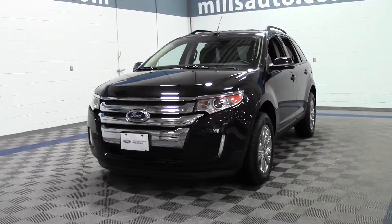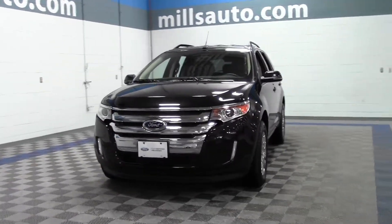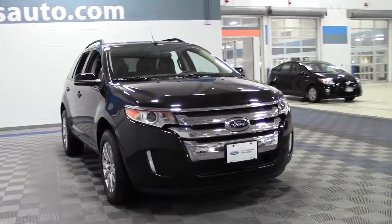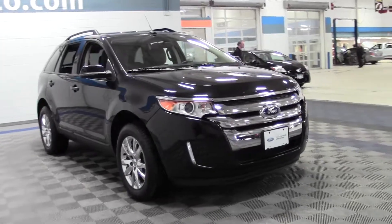Thanks for shopping at Mills Auto. I just want to let you know that Mills Ford has a great selection of certified pre-owned vehicles, like this 2013 Ford Edge SEL — only 16,000 miles, so really low miles.